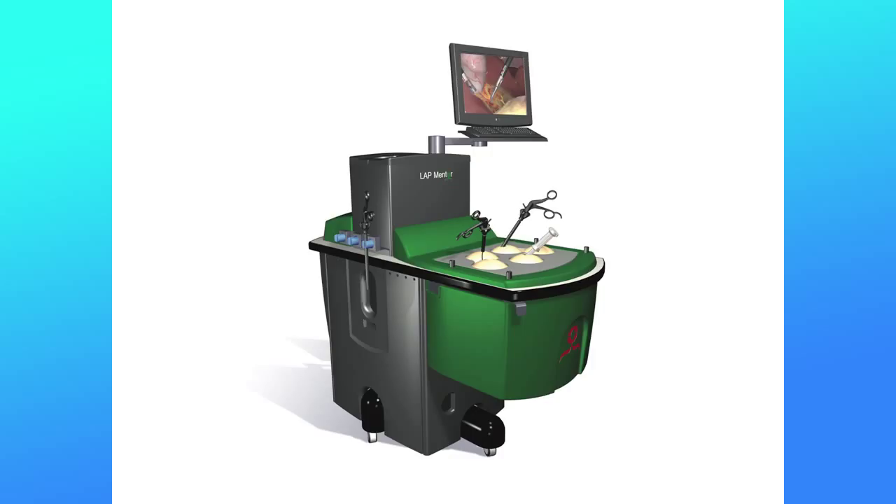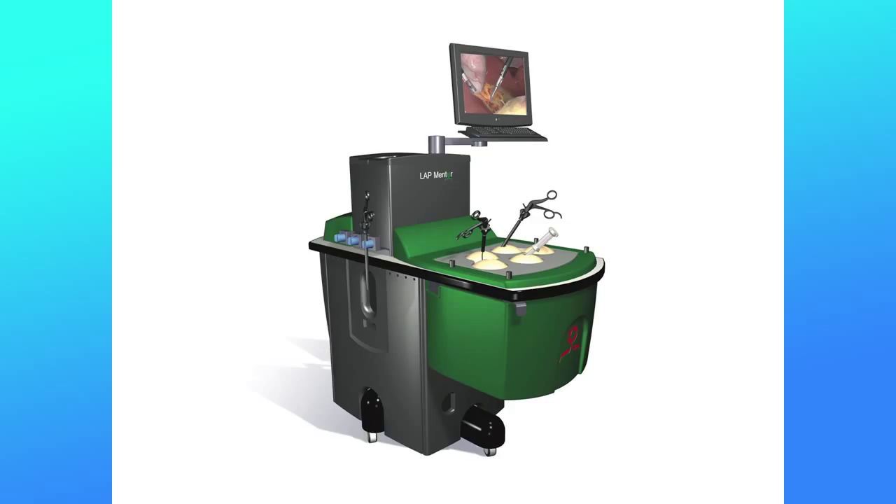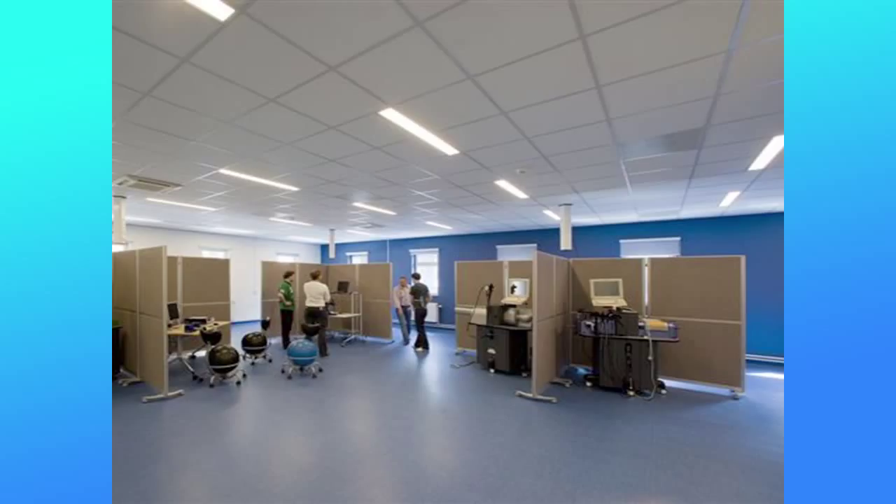Another way to train surgeons is with simulators. We have a lot of simulators in our skill center — this is a very nice one, very beautiful, and I think the top of the market at the moment. We invested about one million euros in buying simulators for our skill center.